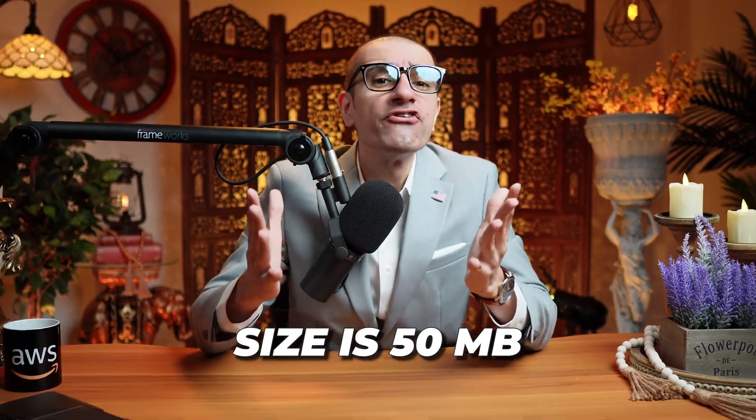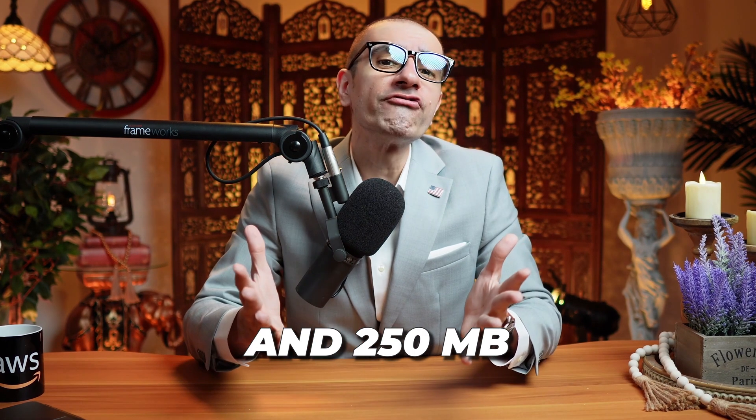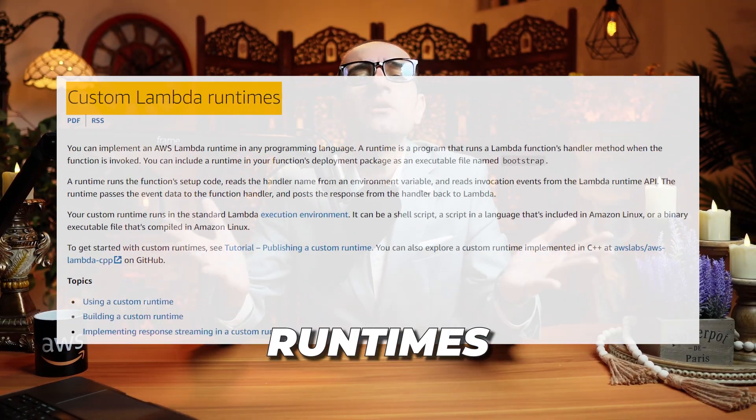Number 7: the maximum deployment Lambda package size is 50 MB for zipped file archives and 250 MB for unzipped. This limit applies to all the files you upload, including layers and custom runtimes.